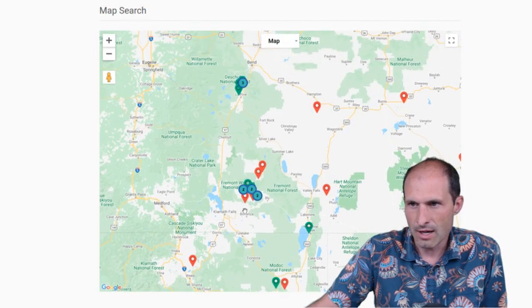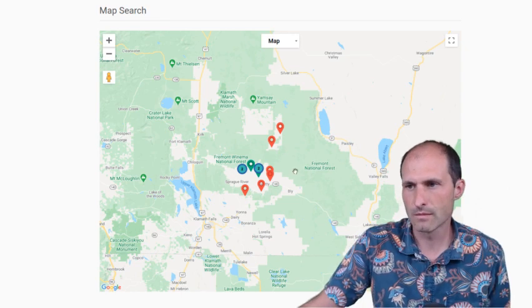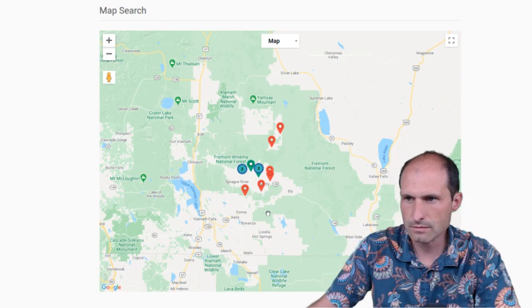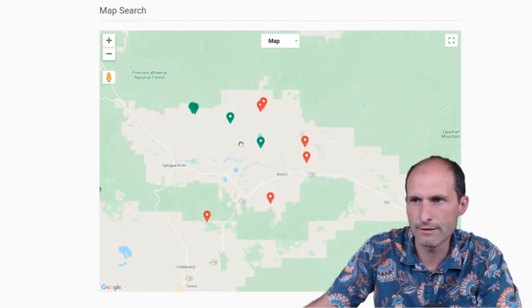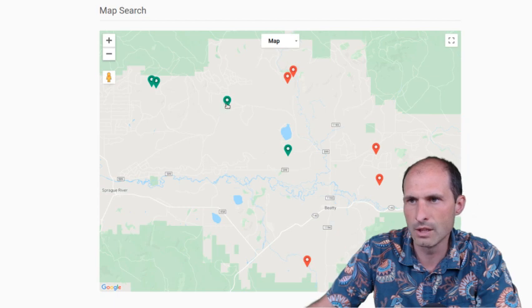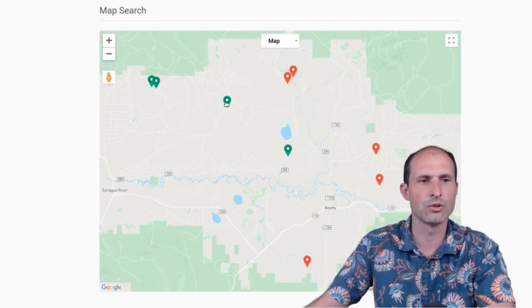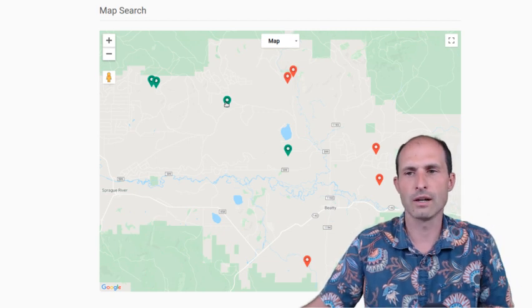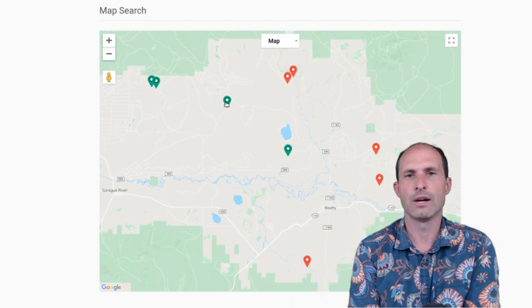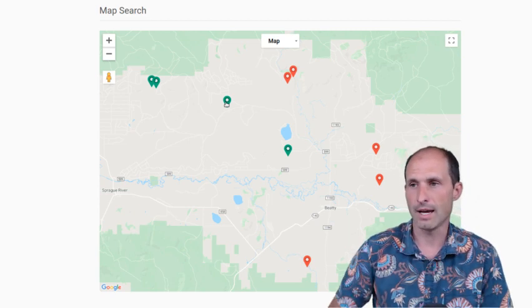We've got a grouping of properties down here — this is Klamath Falls, Klamath County I believe. We've had numerous properties and we've got a couple left for sale. As we zoom in, we've got one kind of in the middle. We've got some other ones scattered around the area. If this one's sold or you're looking at others, go check out the area. It's a rural area, not very many people around — pretty easy, open for building and making it happen.